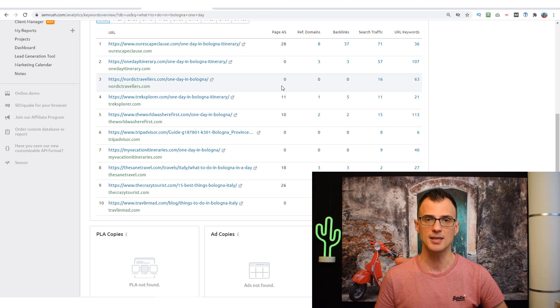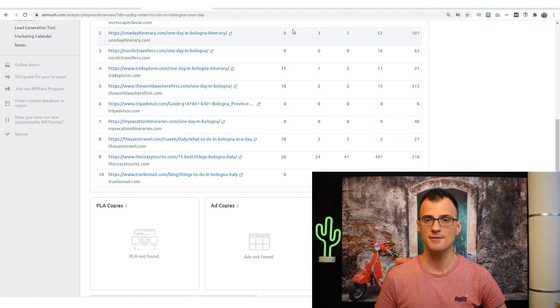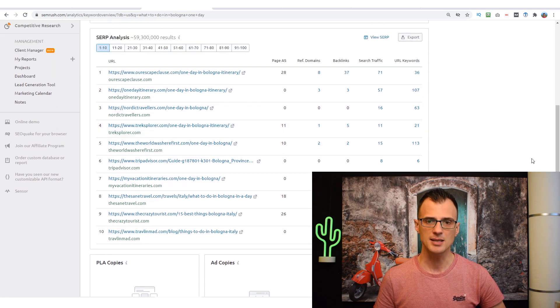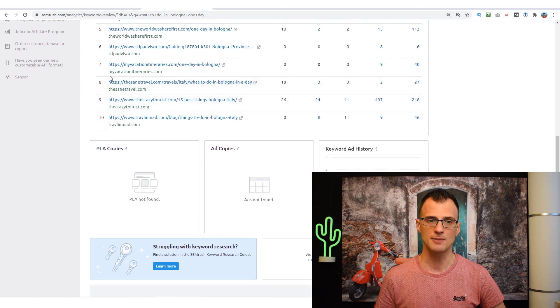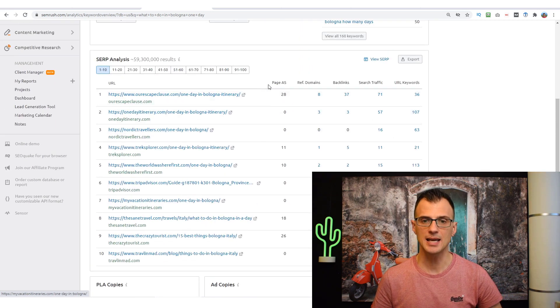This is definitely something I can compete with even with a brand new website. Referring domains and backlinks tell you how many different websites are linking to each result and how many backlinks that specific page has. Page Authority Score takes all of that into consideration — if it's zero, you have a really good chance of ranking on page one. I can see a lot of pages with zero, zero, zero here — for example myvacationitineraries.com, or a TripAdvisor page with no text. Just at a glance I can tell whether I've got a decent chance of ranking.